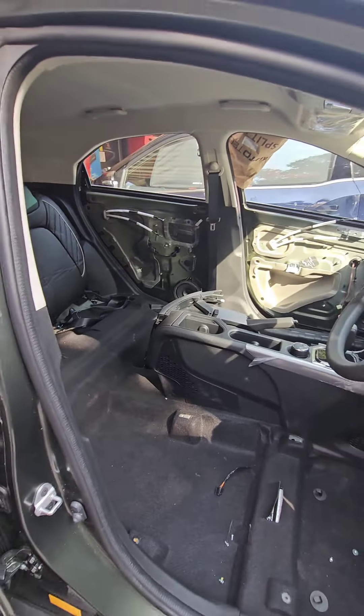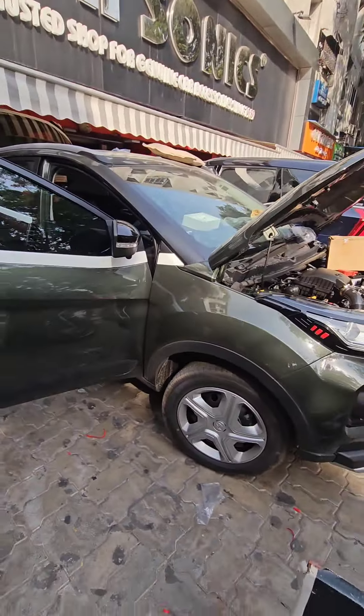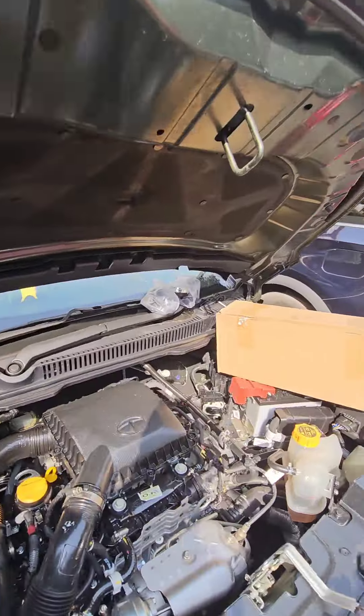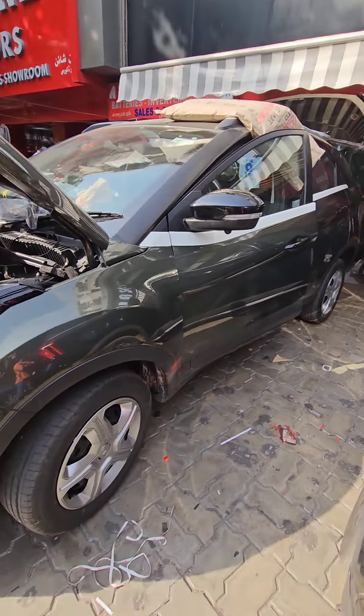To start off with friends, this is our Nexon XM-A model. In this video, we are going to change the alloys, we are going to change the ventilated seats, and we are going to change all accessories.